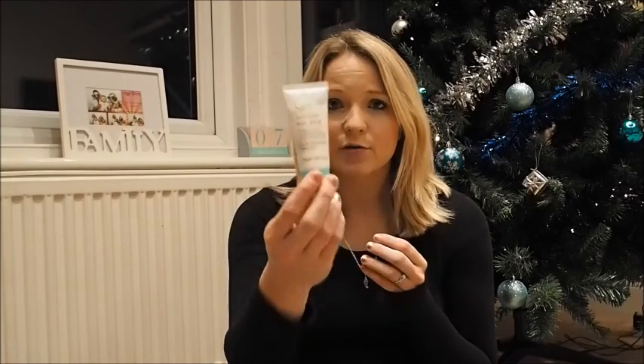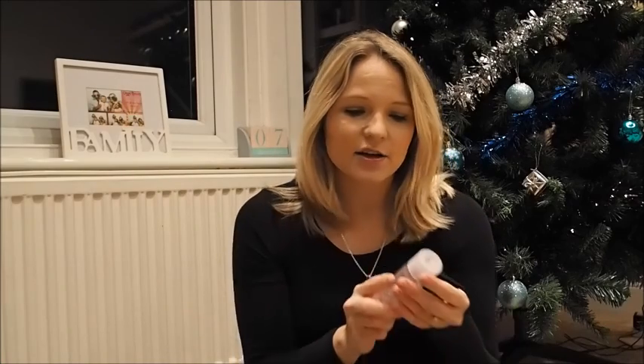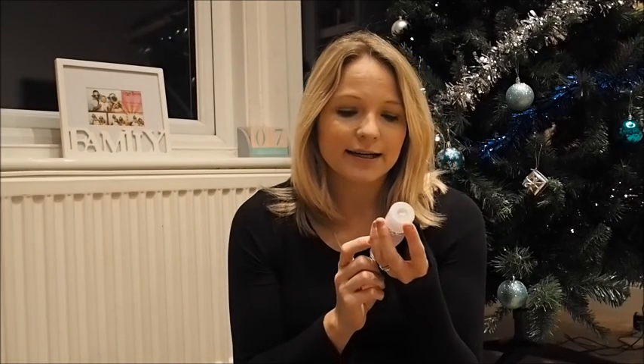My advent calendar yesterday — I didn't show you because I was in such a rush — but it was the Intensive Heal Balm. So I'm going to put that on my feet in a minute. And I've also got the White Lily Under Mask Rose Body Wash, which I'm going to use in the shower in a second as well before I get into my PJs and get nice and comfy.